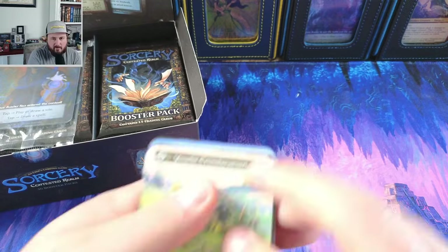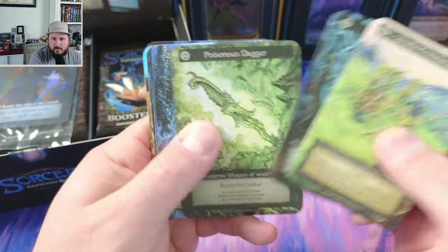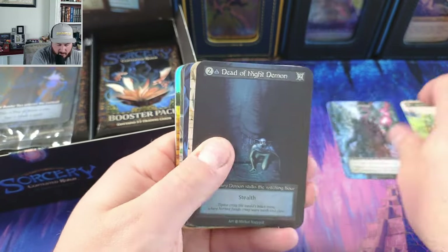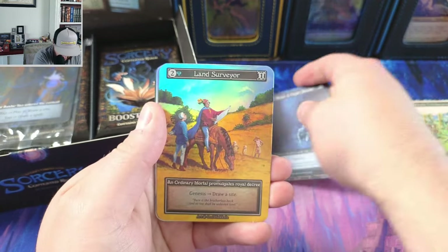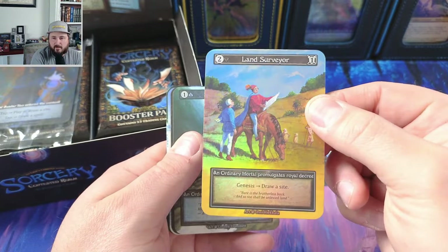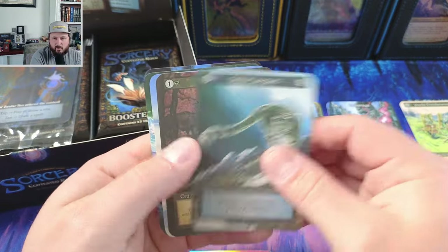We got a foil in here, kind of looks like a battle mage. Starting off with a battle mage — land surveyor, riptide, gray wolves, land surveyor. Nothing crazy, but I could see them getting a lot of play down the road.